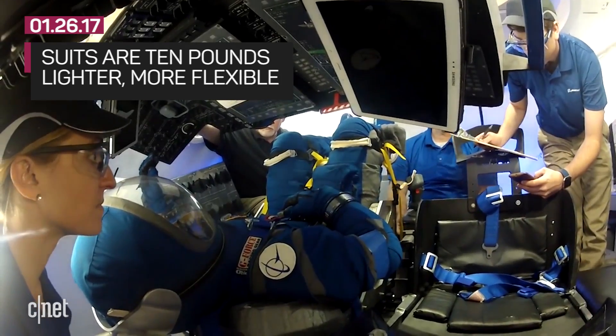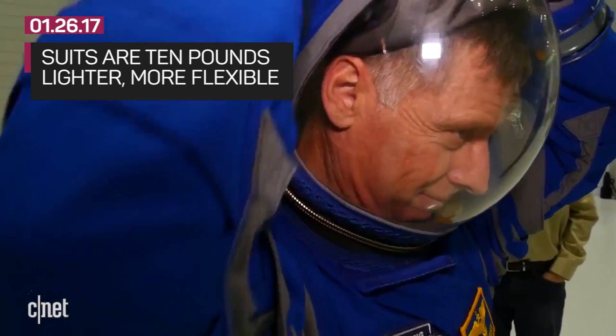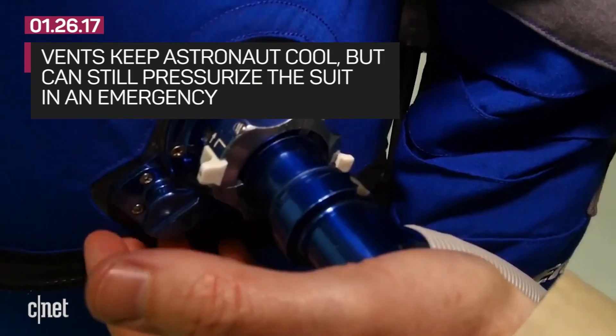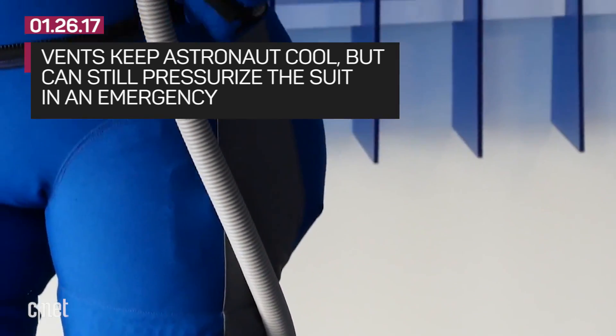NASA's new suits are also more comfortable to wear for keeping you alive in the vast emptiness of space. The new blue ensemble is lighter and more flexible, weighing in at 20 pounds — that's 10 pounds lighter than the old garb. The helmet and visor are attached and part of the suit. There are also vents in the fabric to keep the astronaut cool, letting water vapor from sweat leave the suit but keeping air inside so it can be pressurized.